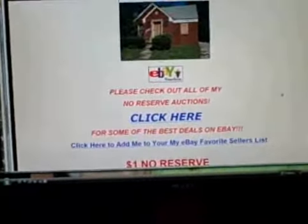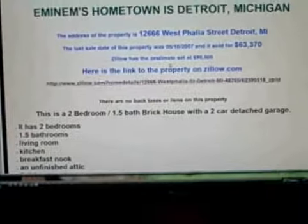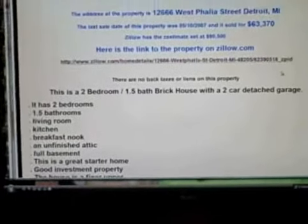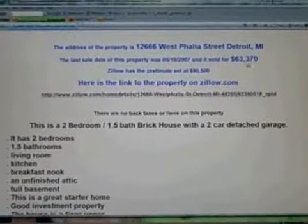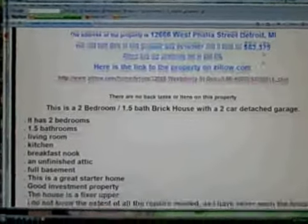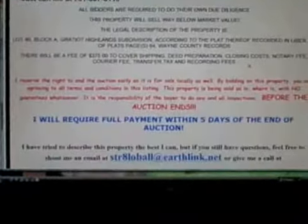I put it in the right category, gave it a nice title, filled it out, and made a nice little ad with some information I found on the internet about it. It last sold 15 months ago for $63,000. I'm running a one dollar no reserve auction — $20,000 buys it now.